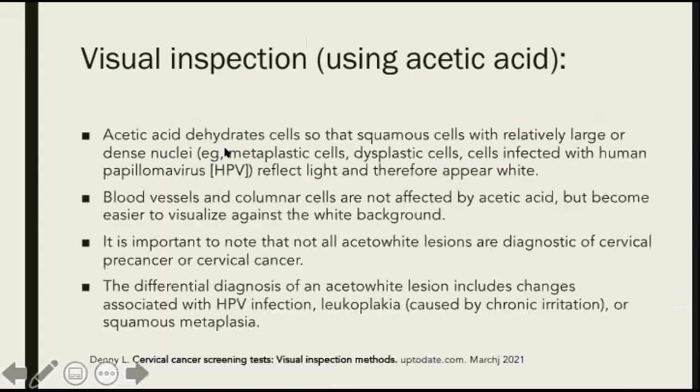Acetic acid dehydrates cells so that squamous cells with relatively large or dense nuclei — that's metaplastic cells, dysplastic cells, cells infected with HPV — reflect light and therefore appear white. Blood vessels and columnar cells are not affected by acetic acid but become easier to visualize against the white background. It is important to note that not all aceto-white lesions are diagnostic of cervical precancer or cervical cancer — remember, this is just a screening tool. The differential diagnosis of an aceto-white lesion includes changes associated with HPV infection, leukoplakia, or squamous metaplasia.